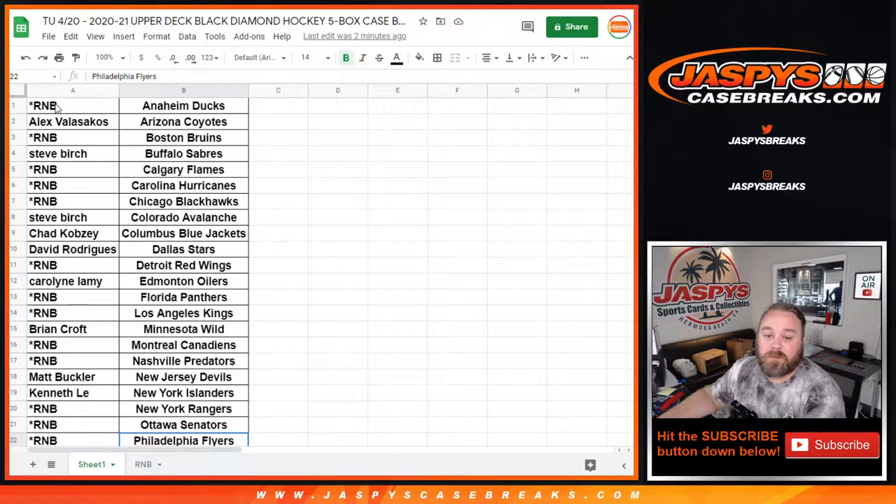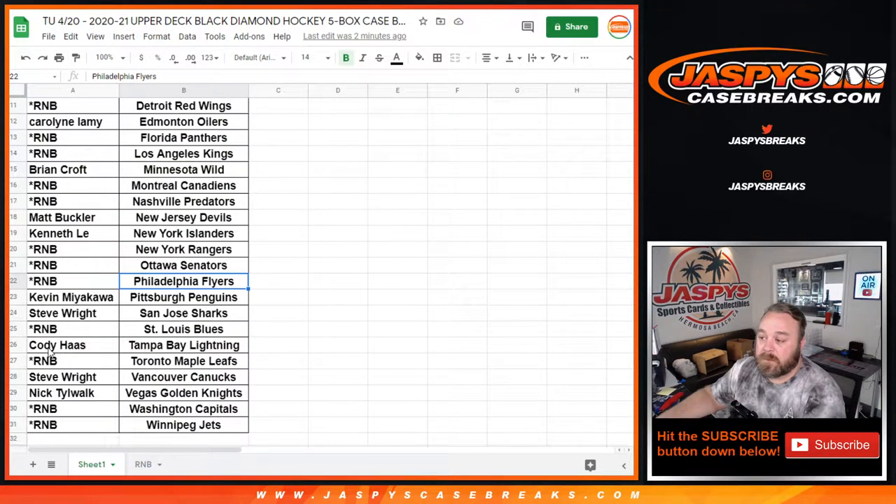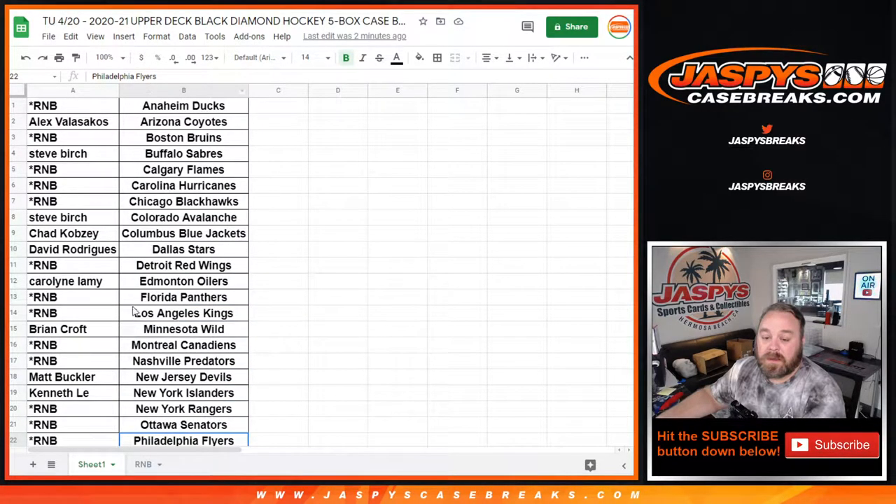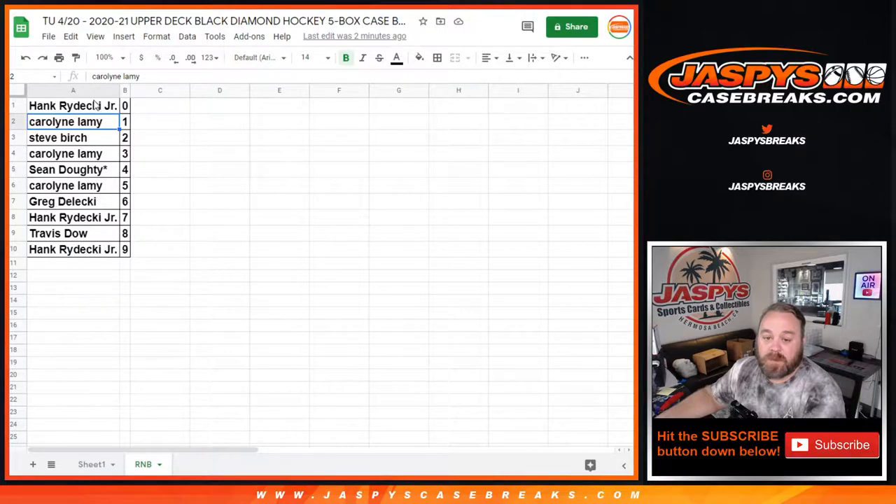We do have one large random number block encompassing 17 different teams. So there's our full list, and here are the random number block results as well.